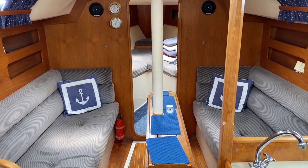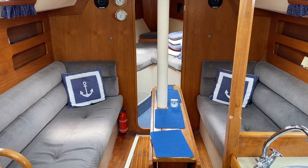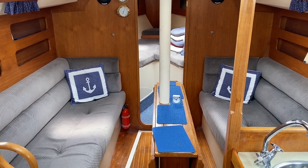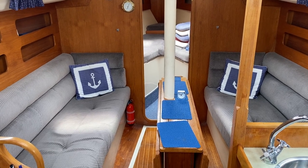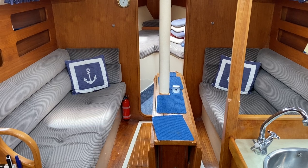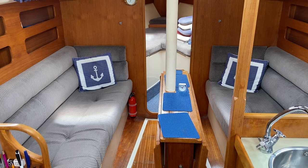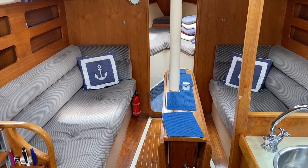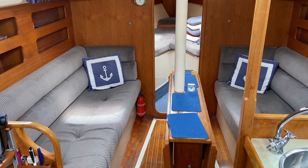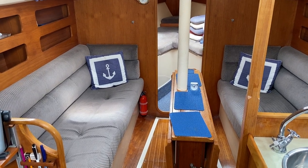Hi, this is Mark Coles from Boatshed Essex. Today we're listing a Moody 31 Mark II built in 1987, and she's now for sale via Boatshed.com. Just a short interior video to show you around this very lovely boat and to point out some interesting features. Please do take the time to go through the advert as there is a comprehensive inventory and also a whole list of things that have been done over the ownership of the current owner.